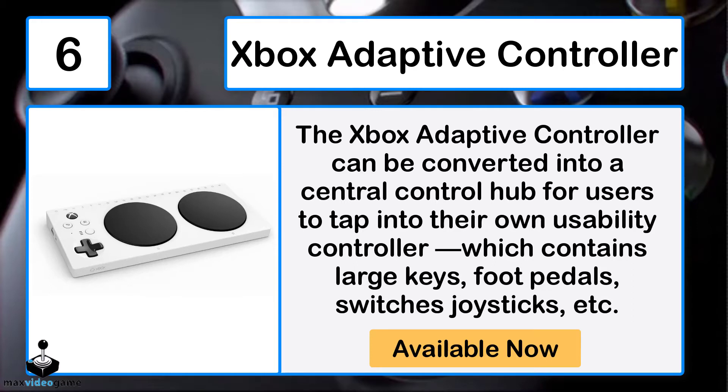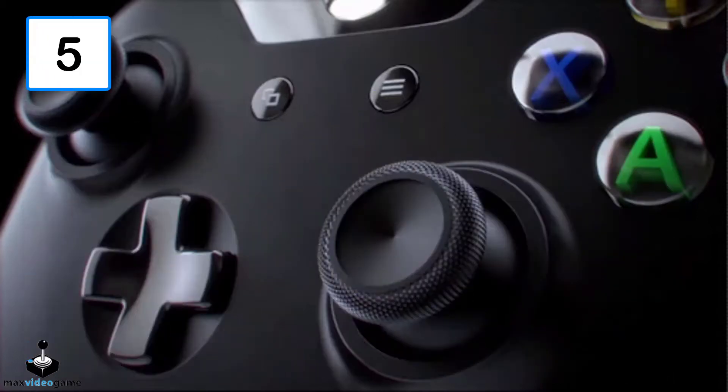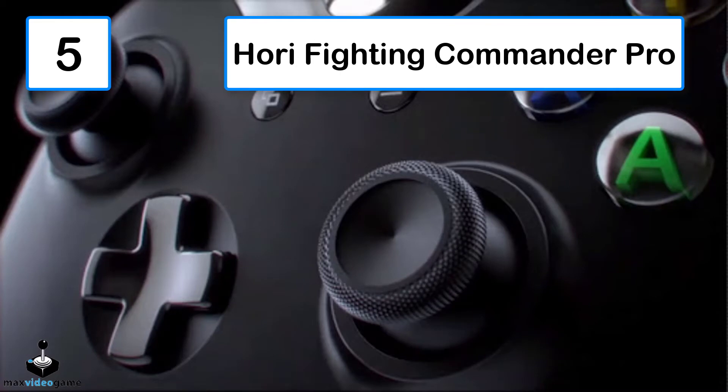Number 6: Xbox Adaptive Controller. The Xbox Adaptive Controller can be converted into a central control hub for users to tap into their own usability setup, which can include large keys, foot pedals, switches, joysticks, and more.